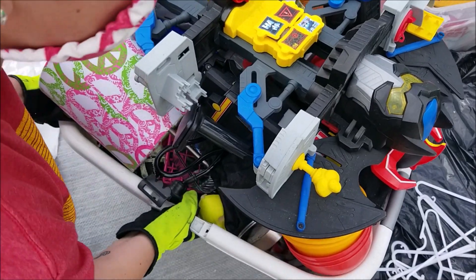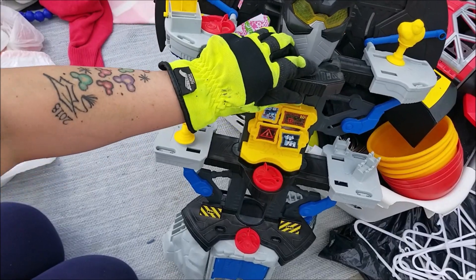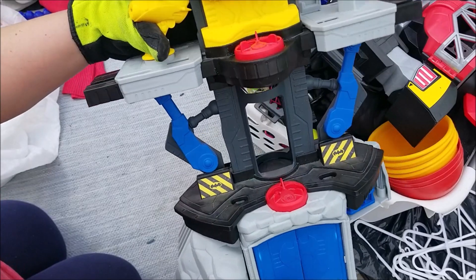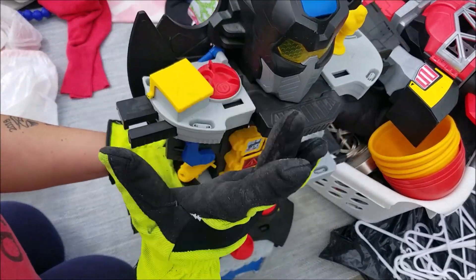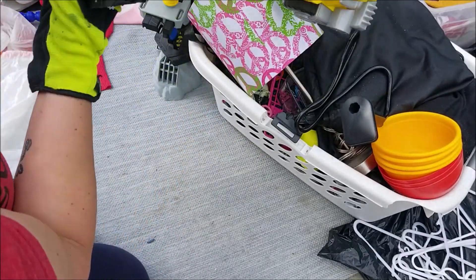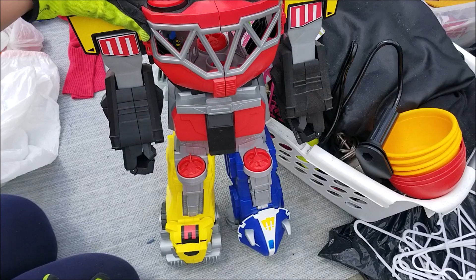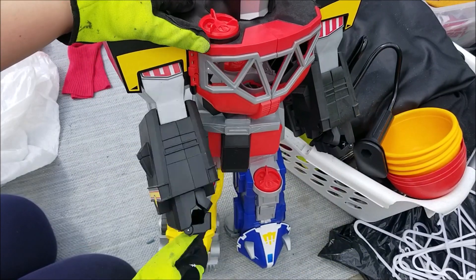Alright guys, ready to be amazed? Here we go — look at these Transformers! How cool is that? They do all kinds of stuff. We're gonna get them cleaned up and look them up. I'll let the kids play with them until I've determined if there's something we want to sell — which I'm sure there is — but we'll at least play with them for a while. Come on, how are we not gonna play with these? Look at that!